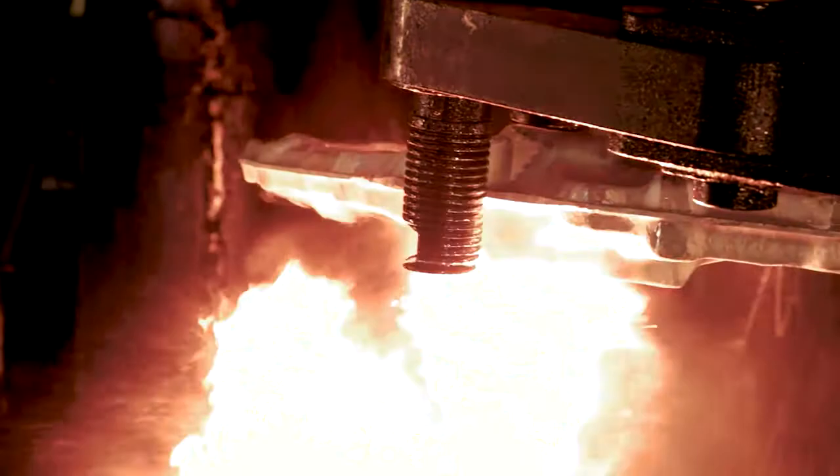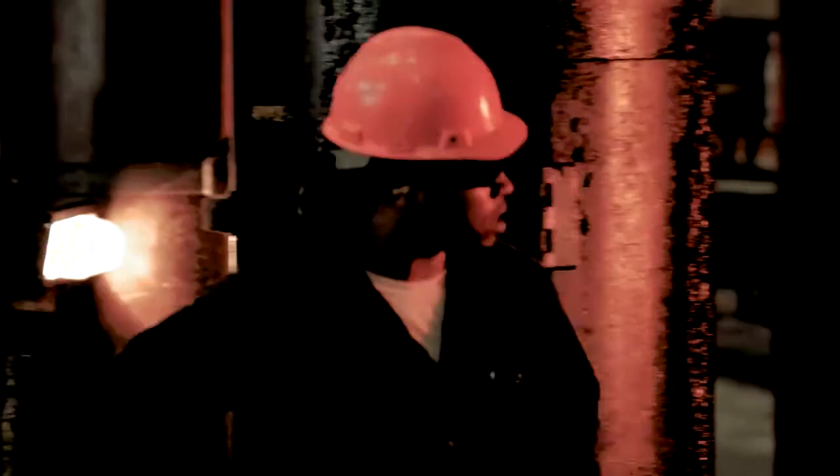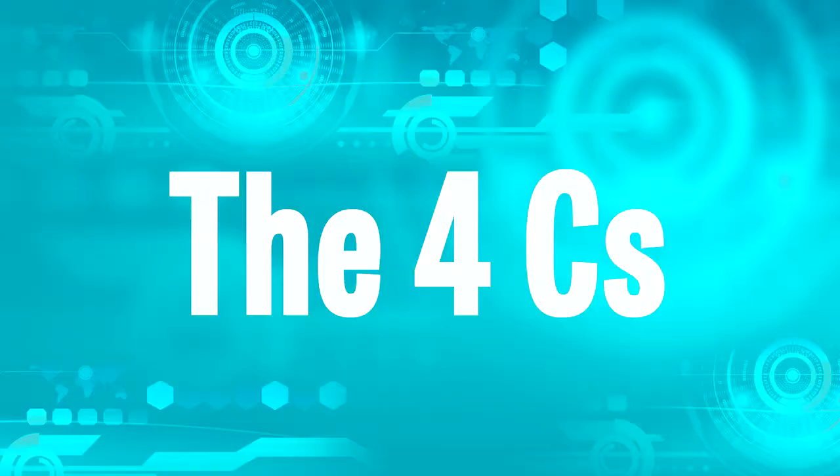One of the things I would find exciting as a student would be the forging process of this aircraft frame. It's a big chunk of ingot or aluminum that gets heated to a very high temperature, then inserted into our large forging presses, and out comes this forged piece of aluminum.